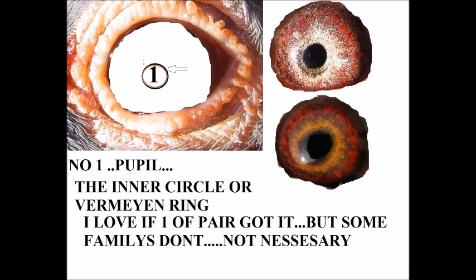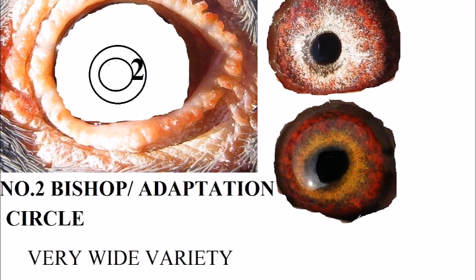The second circle is the circle of adaptation, or the bishop circle. It has a very wide variety of forms and also a wide variety of colors. Today I'm going to show you the colors and the varieties on this circle.